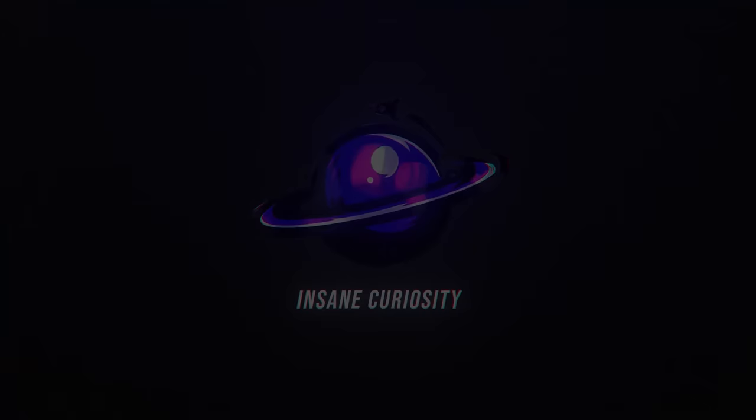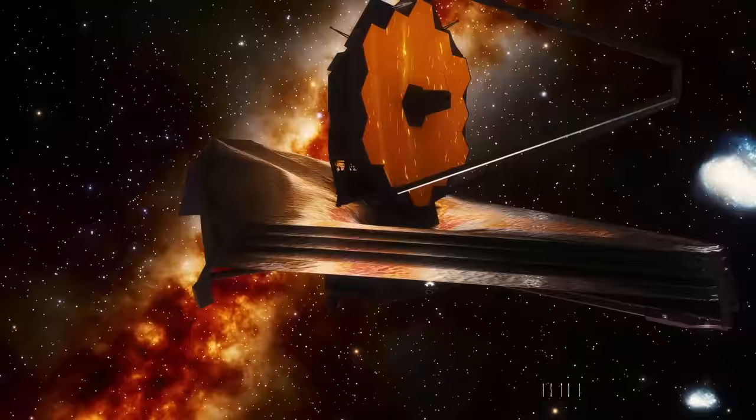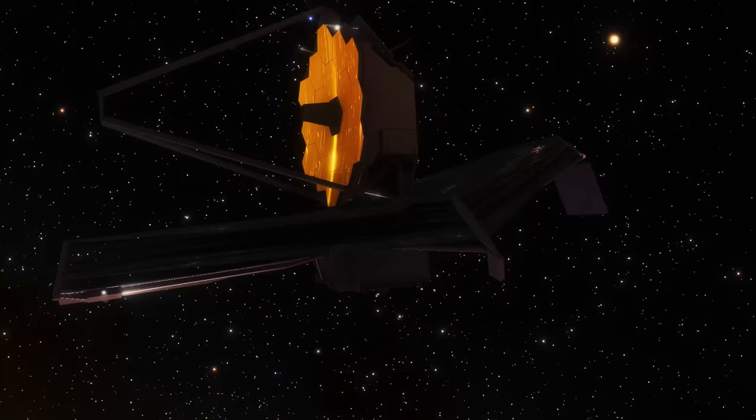One of the four observing modes on the mid-infrared instrument, MIRI on JWST, after a mechanism that supports that observing mode exhibited what appears to be increased friction during preparations for an observation. Is this as bad as it sounds? To understand it, we have to take a step back and see what the MIRI camera is and how it works.